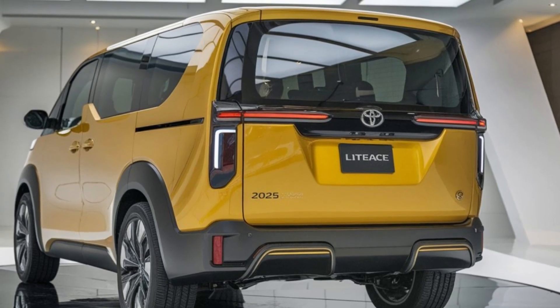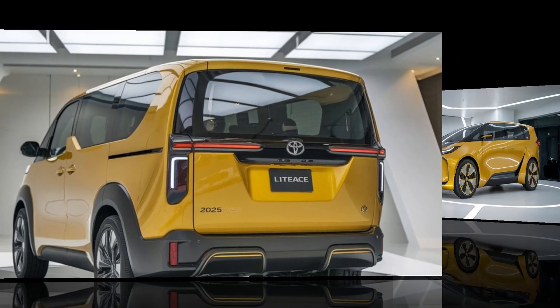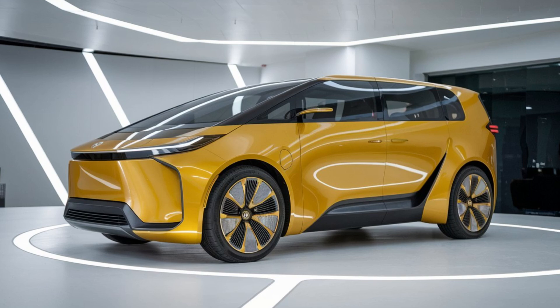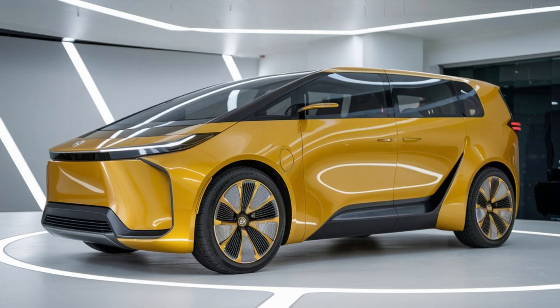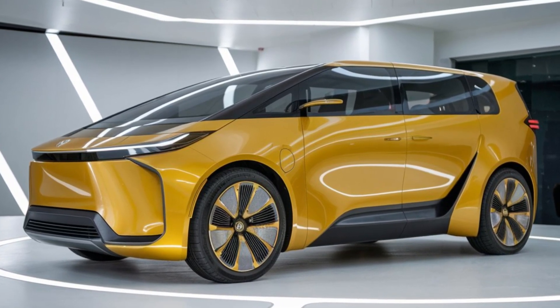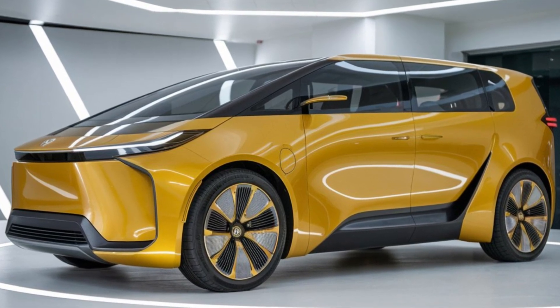Fuel efficiency is impressive as well, with the standard engine achieving around 25 miles per gallon in the city and 30 on the highway. The LiteAce features a refined suspension system, ensuring a smooth ride whether you're navigating city streets or cruising on the highway. Handling is responsive and the turning radius is tight, making it surprisingly agile for a vehicle of this size.